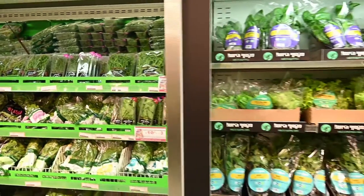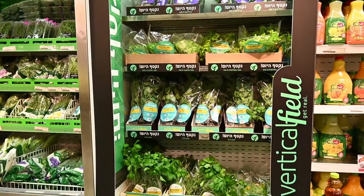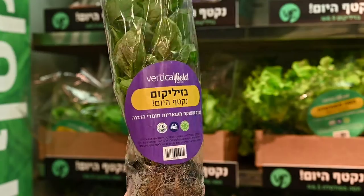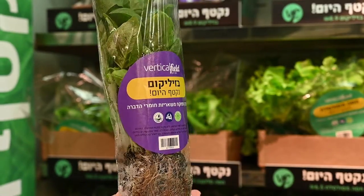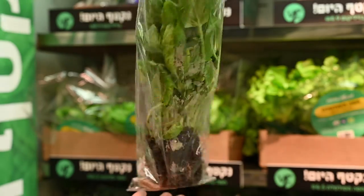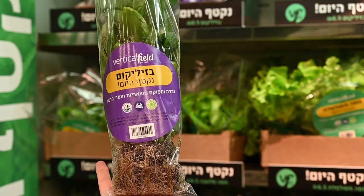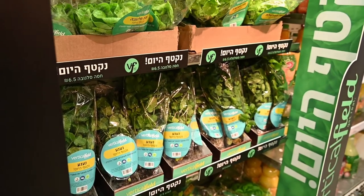In this design display, you will find the produce inside the refrigerator next to similar brands. Vertical Field's produce is packaged along with its roots, still firmly planted inside of the soil. By selling produce this way, the consumer receives a living crop that is still flourishing and still circulating the resources and nutrients, giving it a longer shelf life.